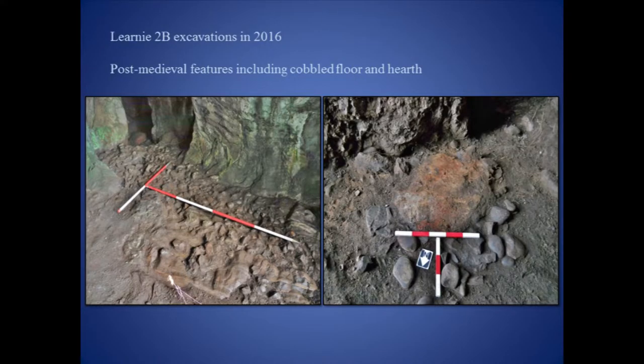In 2016, we opened up a fairly large area within the cave, which included these earlier trenches. The most recent activity in the cave produced substantial evidence for late 19th to 20th century occupation, including cobbled floors, a small hearth, and midden deposits containing a wide range of artefacts.